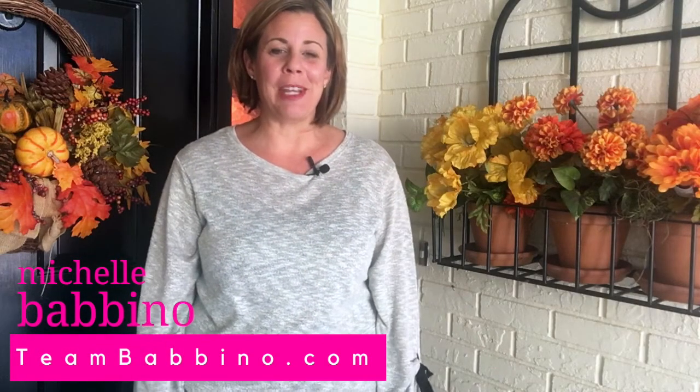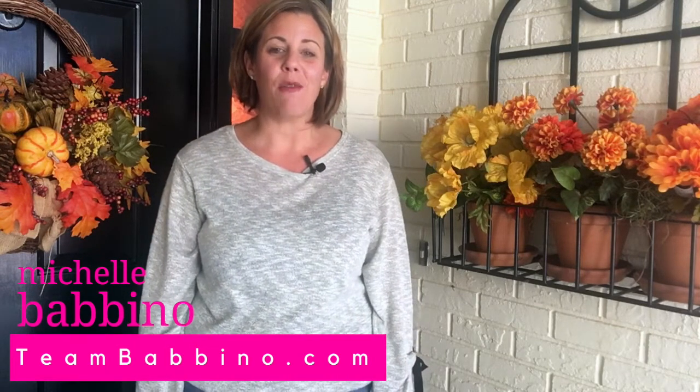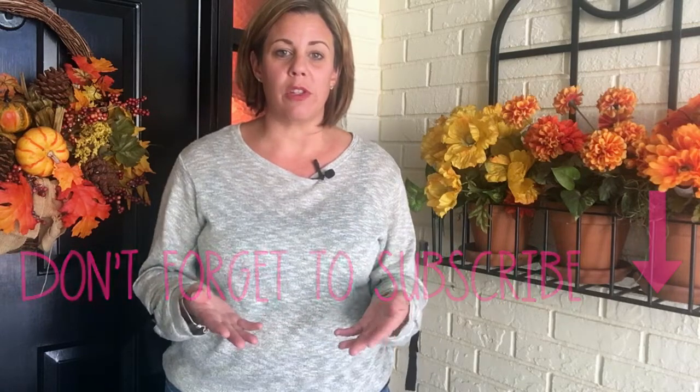Hi, welcome back to my channel. My name is Michelle Babino and I'm with TeamBabino.com with Future Home Realty right here in Tampa, Florida. Today, I'm going to be giving you tips for sellers, specifically how to prepare your home for the photo shoot. I strongly believe that the most important part of your listing is what happens before you actually put it on the market — preparing your home for the sale.